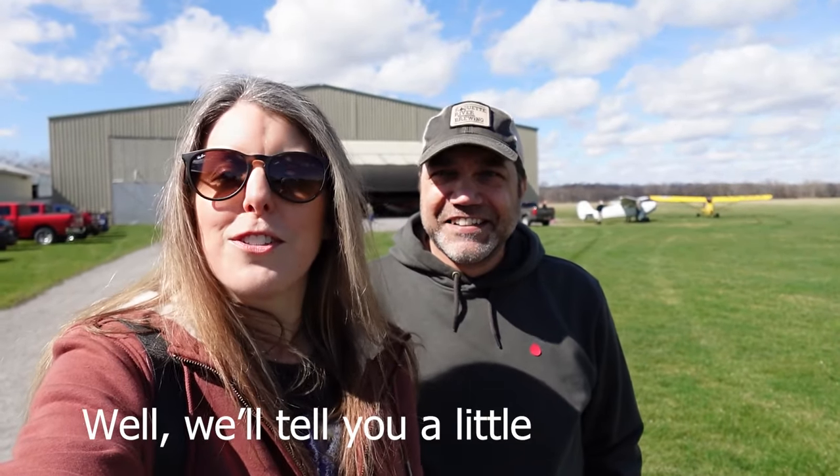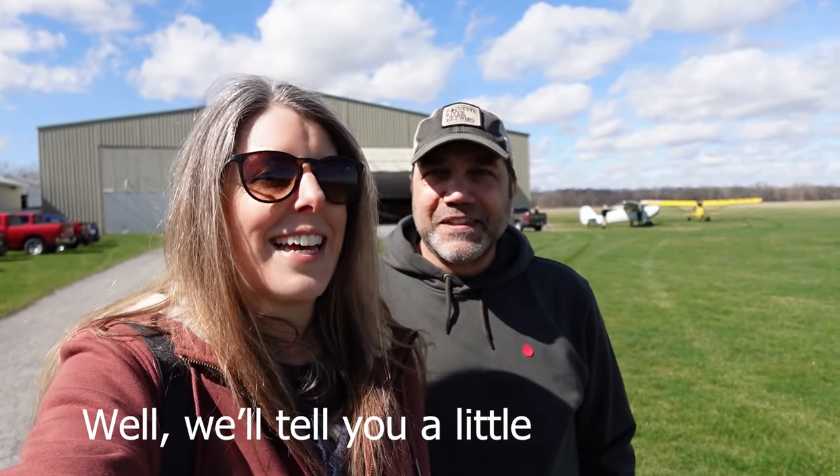I'm reporting from the future to tell you that all of the information we learned while we were here is not something we're even going to try to relate. I'm just going to show you what we saw, and you're going to see it. If you want to learn, you gotta come, because it is pretty awesome.